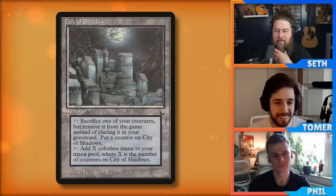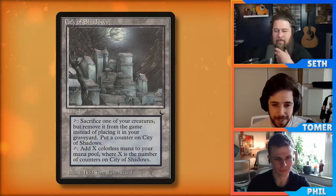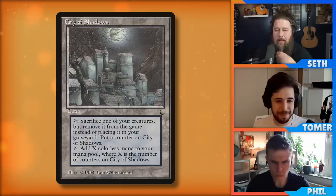Tomer, you're up first. Just hit us with a weird old card that you still love playing. Like I said, I love weird old cards and I run as many of them as possible. I even had a Twitter thread where I listed a bunch of underrated weird cards under $5 or something like that. But there was one that I never got around to adding until my most recent deck, and that is City of Shadows. City of Shadows is from The Dark.